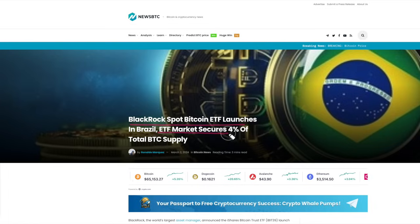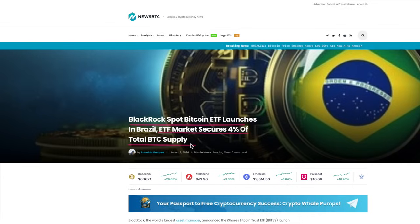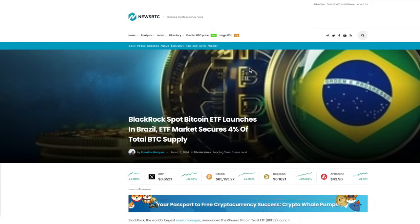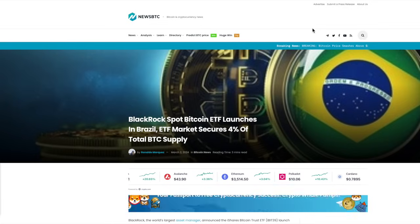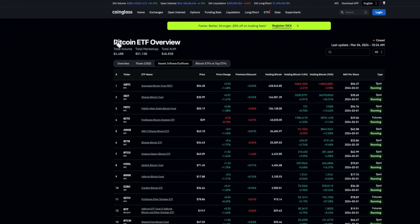The Brazilian ETF has already been launched by BlackRock. The ETF market has secured 4% of the total Bitcoin supply since January 11th. Many European countries, including the UK, are on the verge of launching their own ETFs. Looking at the Bitcoin ETF overview for the last seven days: we've lost about 16,000 in Grayscale, but gained 34,000 with BlackRock, 12,000 with Fidelity, 3,800 with ART, and others. Overall, the net is around 10,000 Bitcoins being bought per day, while current miner supply is only 900. The only thing really holding back bigger moves is Grayscale's selling, but sooner or later that will turn from red to green.